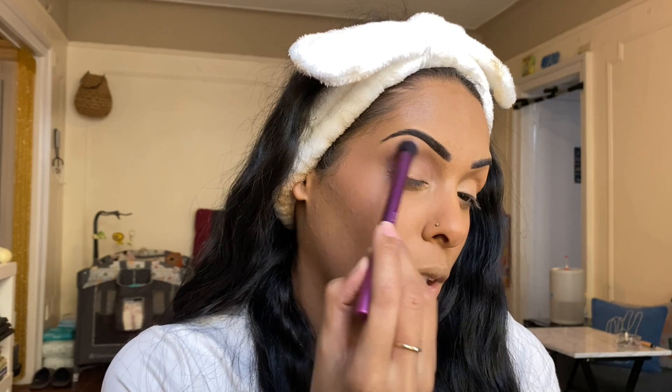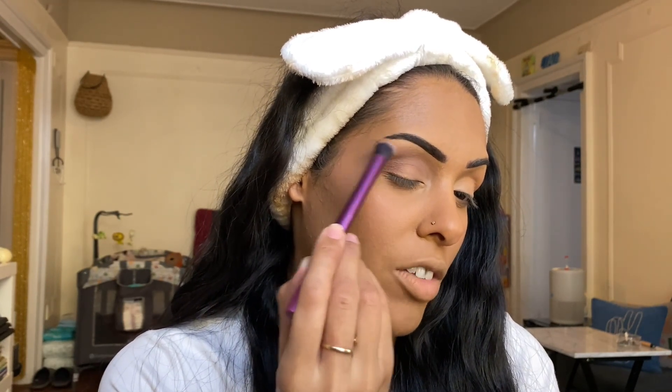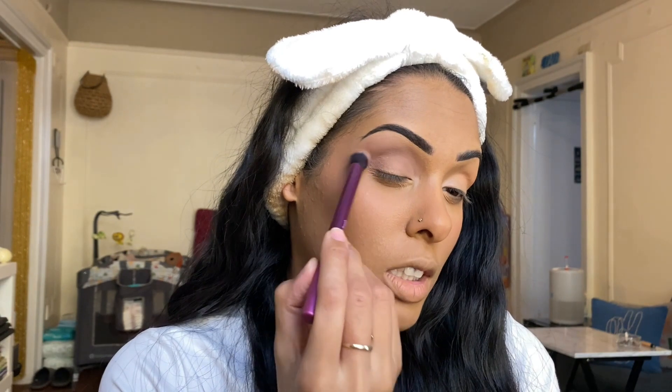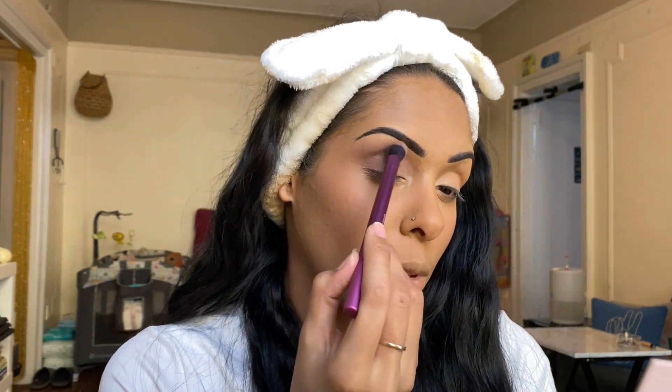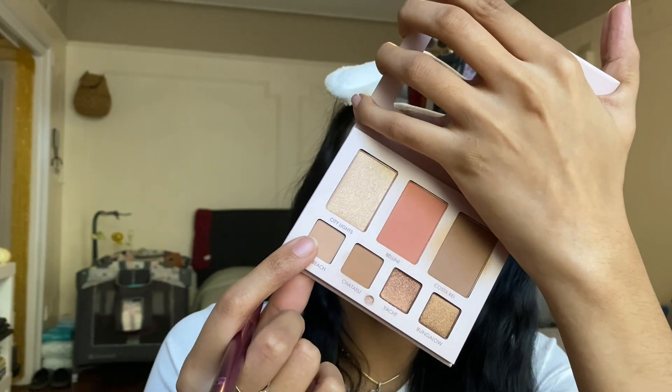I'm slightly bringing this color up to the brow bone to smooth everything out and keep it very natural. We're going for a very natural, simple, still kind of glam look with the shimmers. Next we're jumping into Nude Beach — the lighter brown — along the lid right up to the outer V, and also touching up the brow bone a little bit to make everything look real natural.